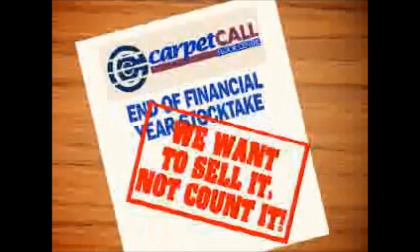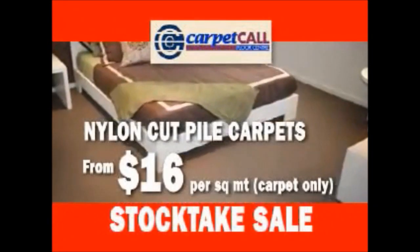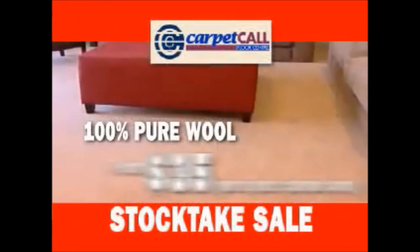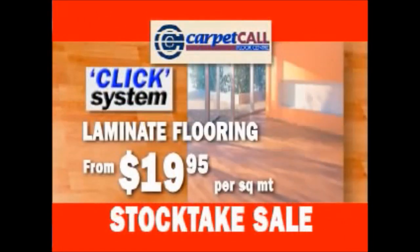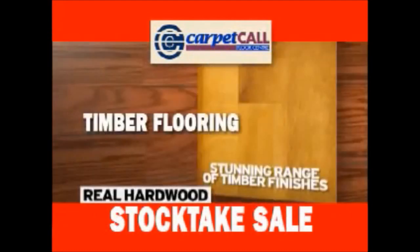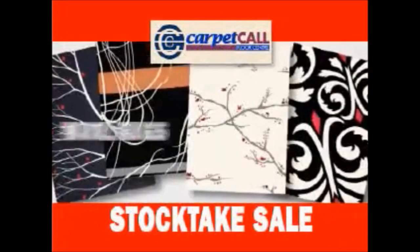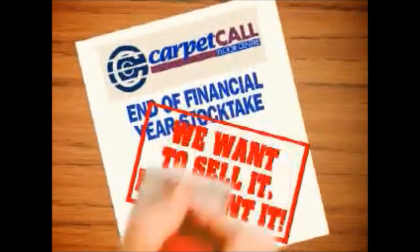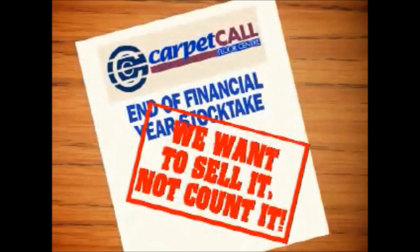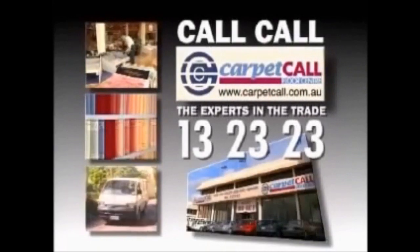At Carpet Call, we want to sell our stock, not count it. Nylon cut pile carpet starting from $16 per square meter. 100% pure wool carpet from $35 per square meter. Click System German Laminate from just $19.95 per square meter. Real hardwood timber flooring must go, starting from $34.95 per square meter. And a new shipment of superior wool rugs from just $299. That's over $20 million of stock we want to sell, not count. Call Carpet Call — the experts in the trade.